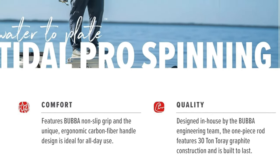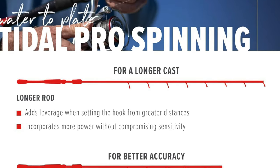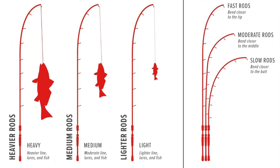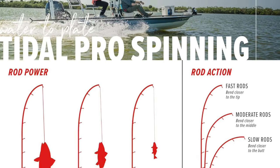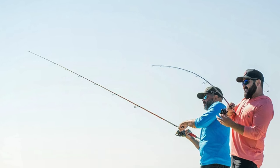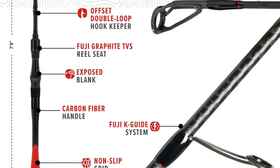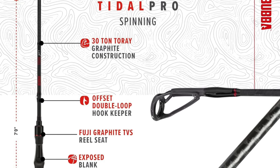Key features: medium action mastery — throws your line like it's auditioning for the Olympic javelin, ensuring you reach the parts of the water other rods only dream about. Ergonomic carbon fiber grip for a non-slip hold. Premium Fuji guides and reel seats ensuring your line dances with grace and precision. A 30T Torre graphite construction — tougher than a trivia question about quantum physics — that can stand up to the rigors of inshore fishing with ease. And a limited lifetime warranty. For the angler who views fishing as a high-stakes game of chess against nature, the Bubba Tidal Pro is your weapon of choice.